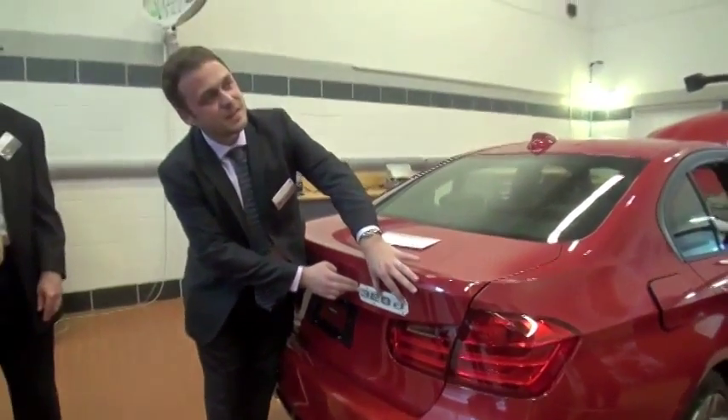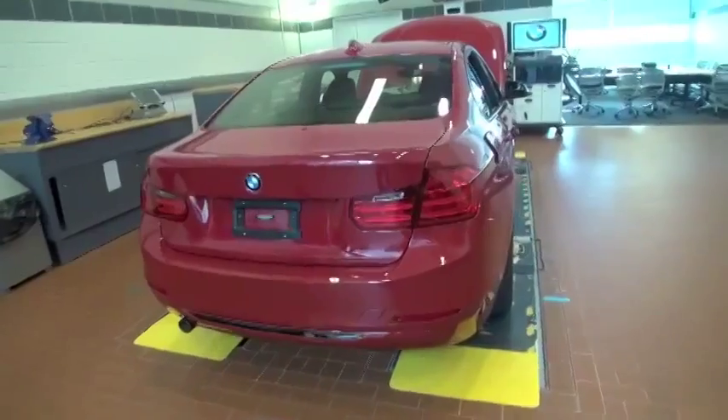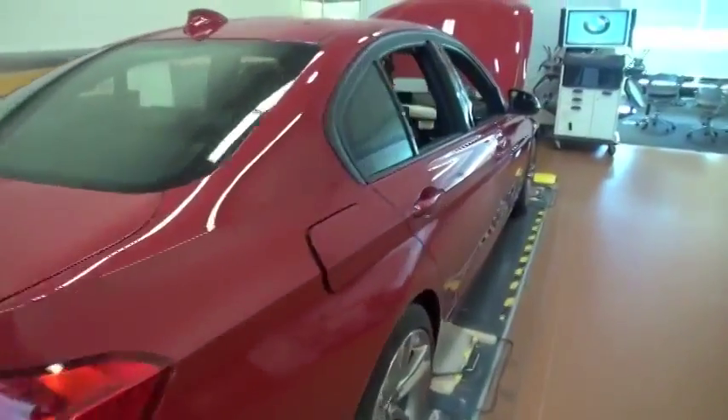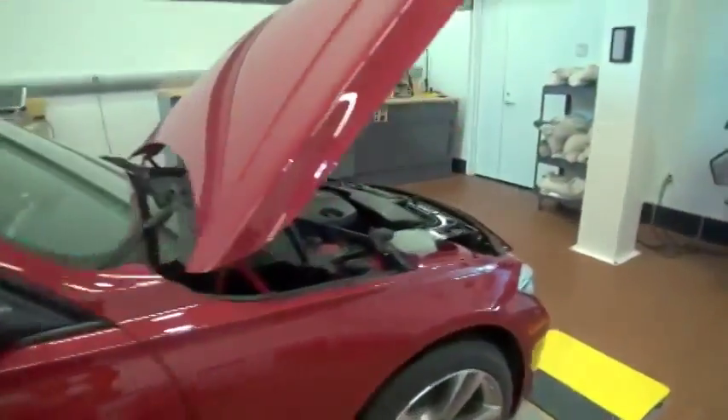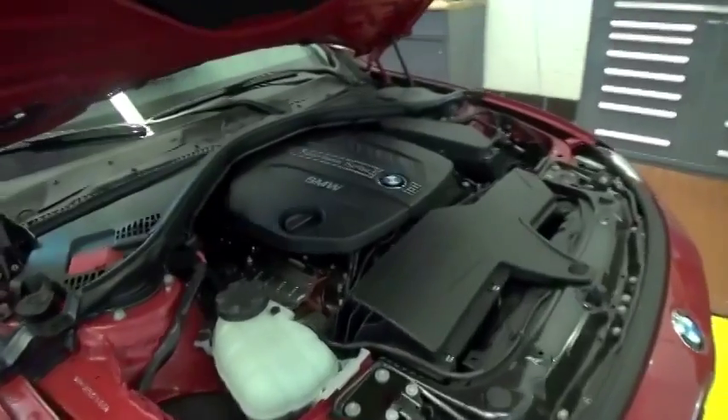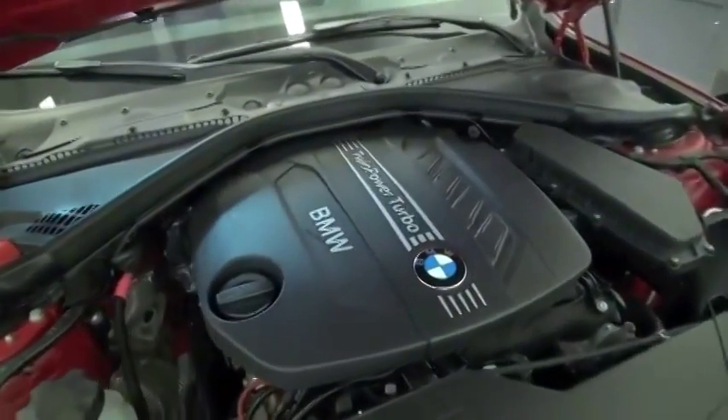Our brand new 4-cylinder 2.0-liter diesel 3 Series sedan. This new 328D is equipped with a 4-cylinder engine, 2-liter displacement, putting out 180 horsepower and 280 pound-feet of torque, available from 1750 RPM on.